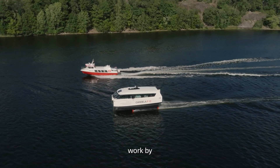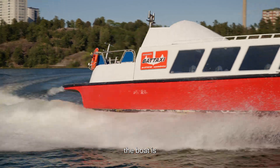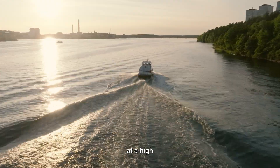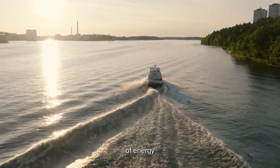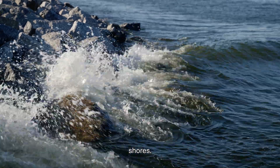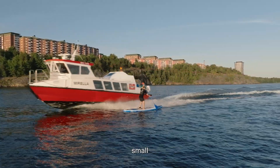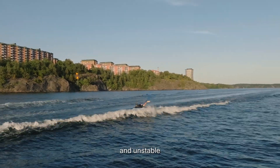Most boats work by displacing their own weight in water. As they move through the water they produce a wave that's called wake. The faster a boat goes or the heavier the boat is, the more wake is produced. This means that if you want to carry many passengers at a high speed you end up producing very large waves and putting a large amount of energy just into moving water. Large wakes can be damaging to the shoreline, causing erosion of environmental and man-made shores. Wakes can also be a danger to other users of the waterway including small boaters, swimmers, paddleboarders, and other small and unstable craft.